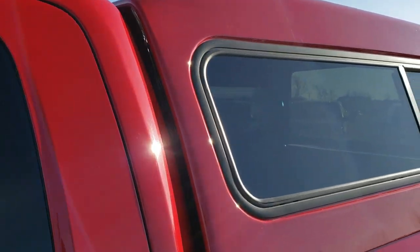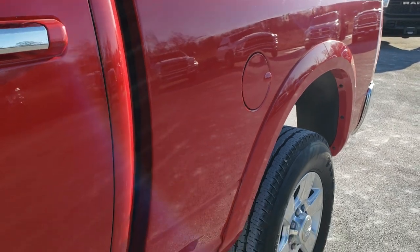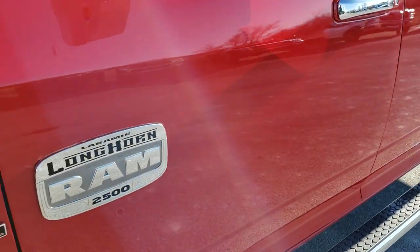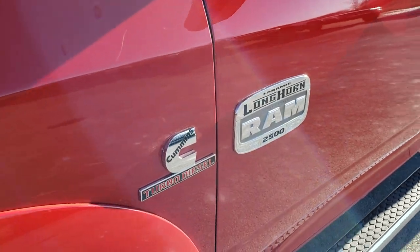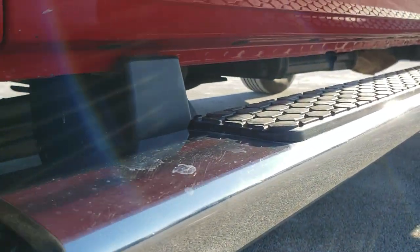Flame red is the color. We shoot all of our videos in 1080p, 60 frames per second. So if you have HD capabilities, and I highly recommend it, turn them on right now because it's like you're right here looking at the truck with me.